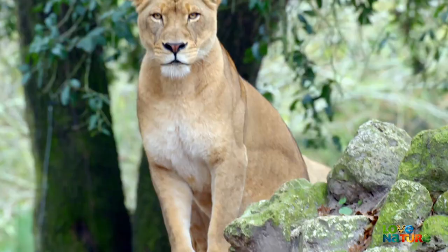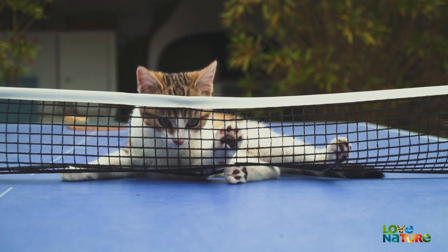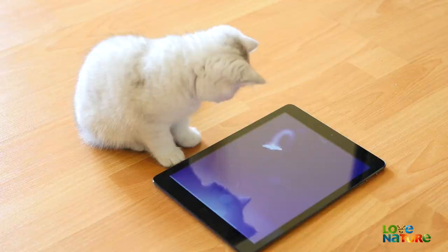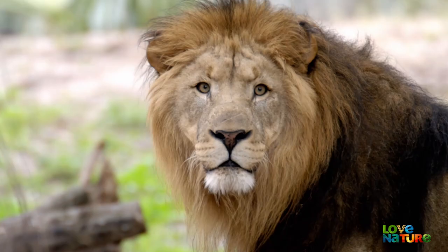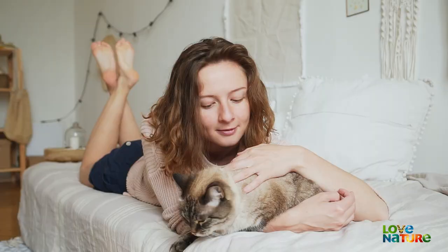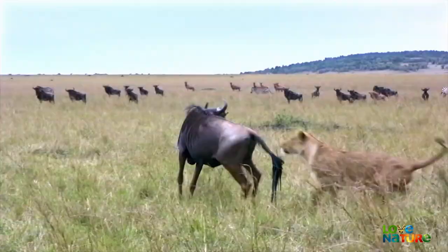Cats. They're the stars of our show, and for many of us, the light of our lives. While they all stem from the same family tree, there are some noticeable differences between your house cat and the lions and tigers of the wild. So what separates our cuddle buddies from those killer kitties?